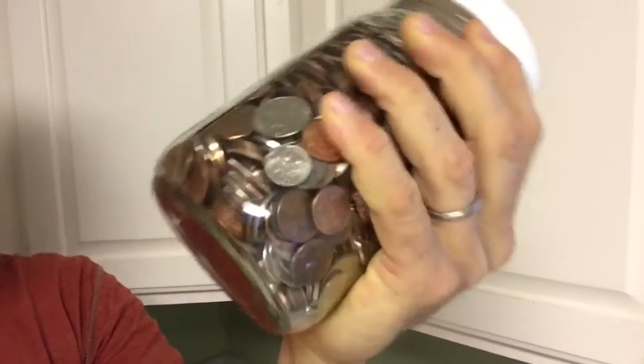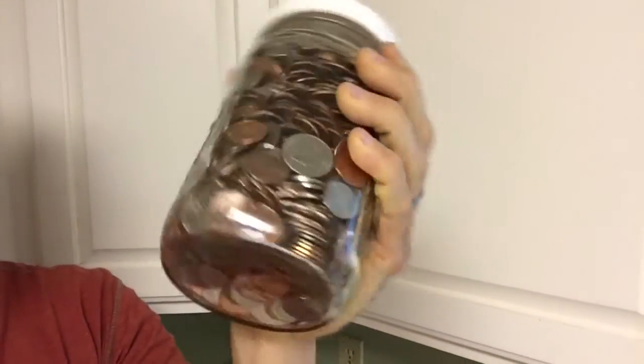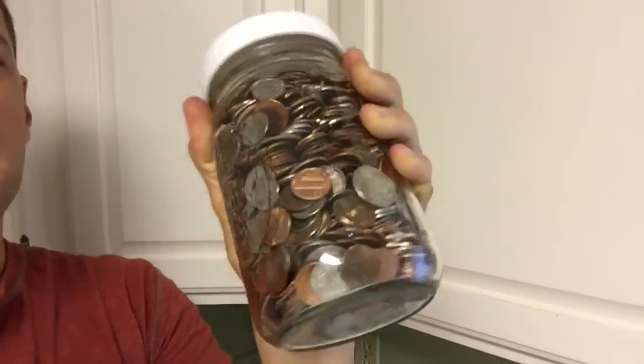It has nickels, dimes, quarters, and I think there's a couple of $1 coins. So I'll post the answer in a couple days, but just for fun, let's take a guess. Post your comments below and let's figure this out.